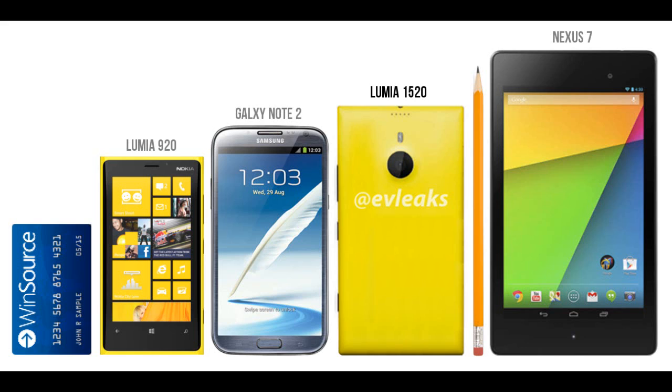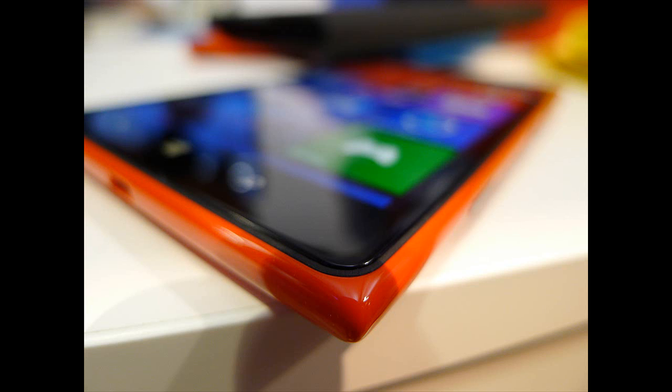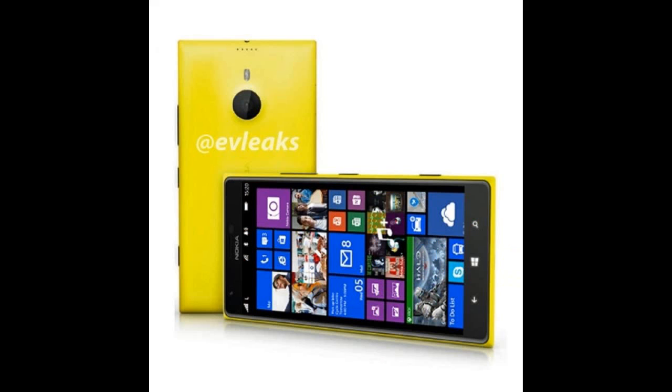The Lumia 1520 features a six-inch display with a massive 1080p resolution — it's first among the Windows 8 devices. A quad-core Snapdragon 800 SoC is clocked at a massive 2.2 GHz.